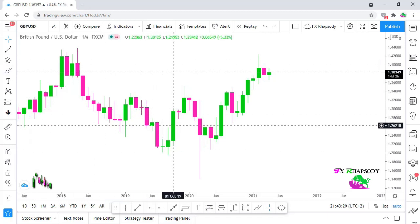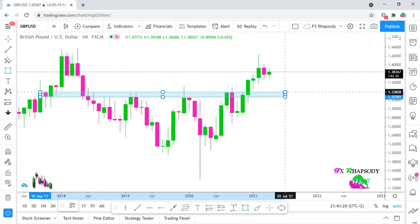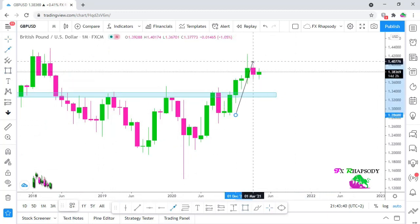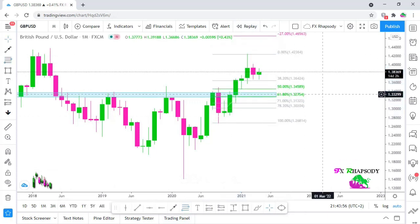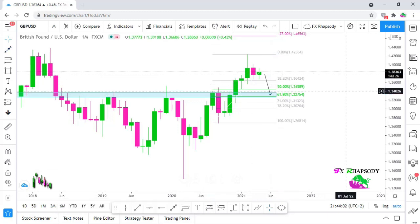If we look at the monthly timeframe, we can see there's a very nice key area right here where price has been respecting that area. We can see that price broke through that area and is now doing a retracement back down to it. To measure that retracement, we take our Fibonacci tool from the low to the high, and we can see that area sits in the golden zone of 50% and 61.8%.